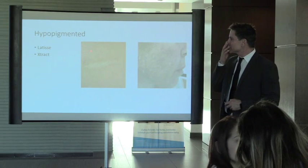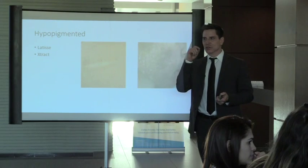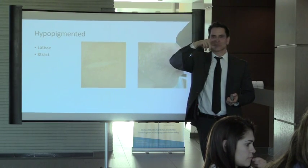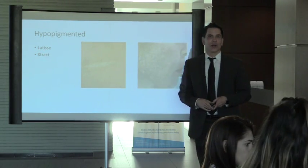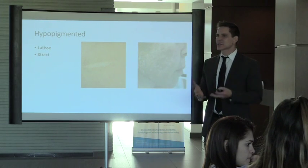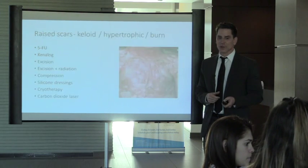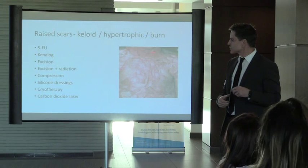Treatment options for hypopigmentation include Latisse, which may help repigment. We also have the Excimer laser — a UVB wavelength that helps stimulate pigment cells. We use it for vitiligo and may see some improvement, but hypopigmentation is a tough phenomenon to treat.